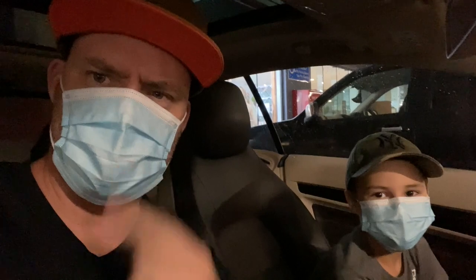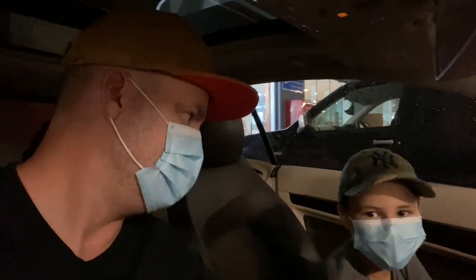In the underground supermarket — looks like we're gearing up to rob a bank with these masks on, but you know, that's the protocol today. So here we go, we're going to take you on a tour through the new mall.